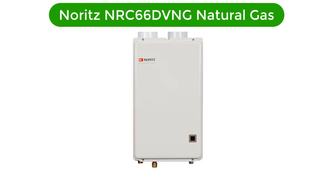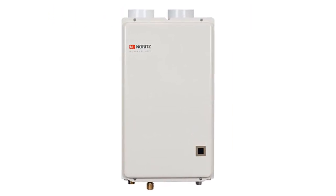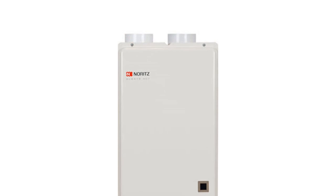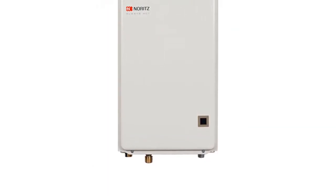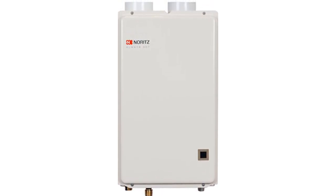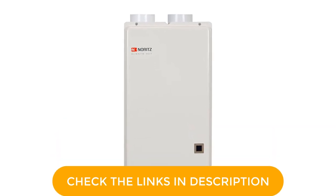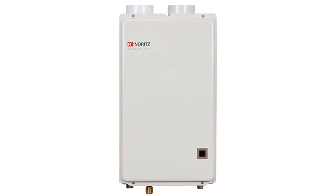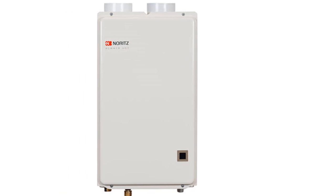Number 5. Our fifth best pick is the Noritz NRC66DV in natural gas. These best gas boilers for home heating can heat up to 6.5 gallons per minute. It is a brand that has been around for over six decades and is committed to providing its customers with the best products. As one of the leading companies in the energy-saving industry, you can expect to save tons of energy by using these condensing boilers. This one uses an advanced heat exchanger design that offers superior service, and the built-in controller is another great innovation that is a game-changer with this condensing boiler.